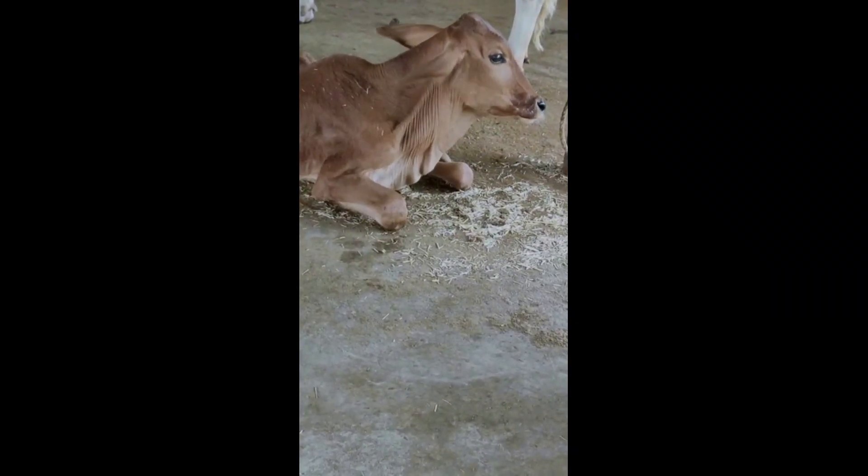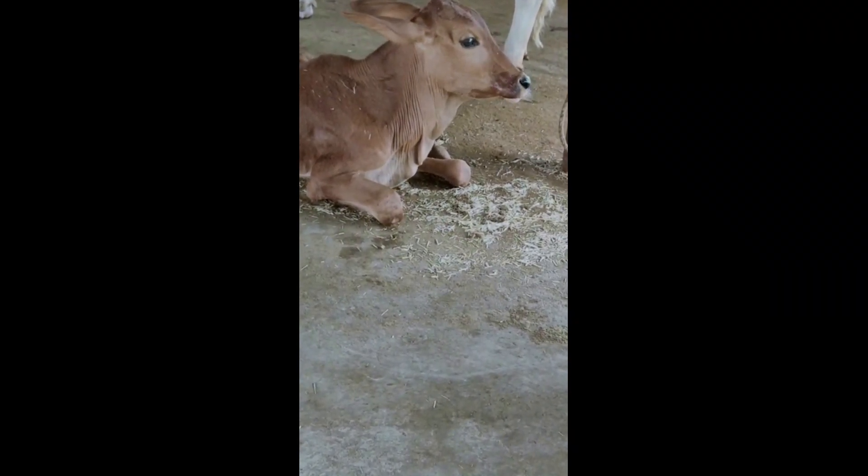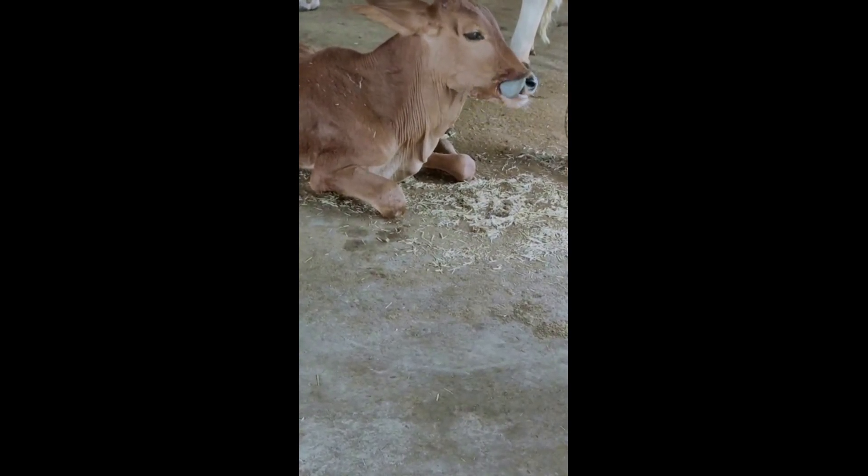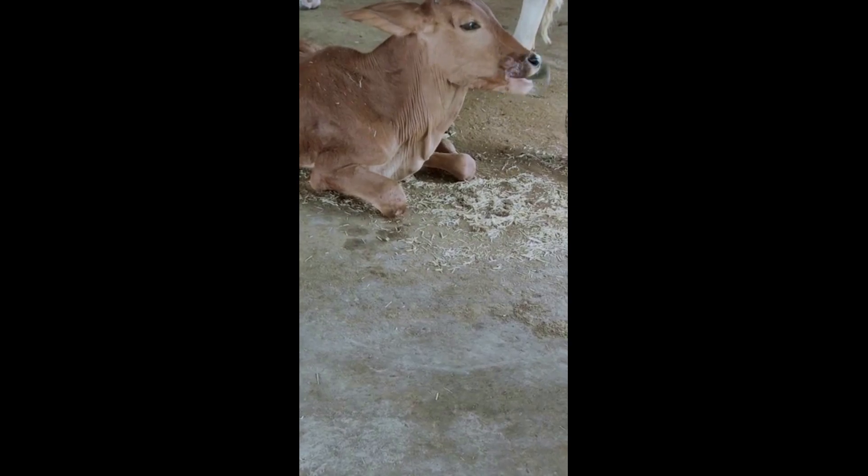This is a side view of the video. As you can see, the calf's whole mouth is coated with saliva and the calf is continuously rolling his tongue.